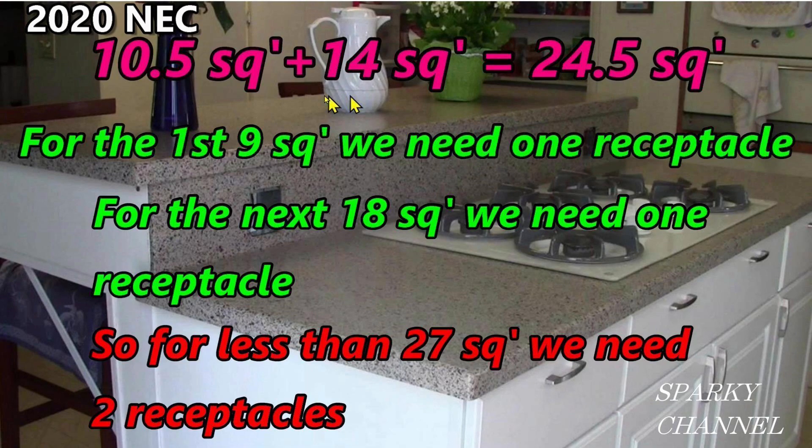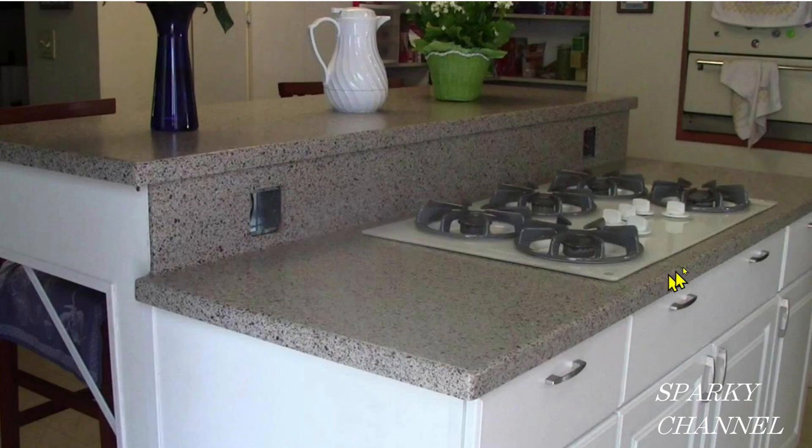The calculation in 2020 would have gone like this: the bottom portion was 14 square feet, the top portion of the countertop of the Island was 10 and a half square feet, for a total of 24 and a half square feet. The calculation went: for the first 9 square feet, we need one receptacle, and for the next 18 square feet, we need one receptacle. So for less than 27 square feet, we would need two receptacles. So for the 2023 NEC, how many receptacles do you think are required for this Island?